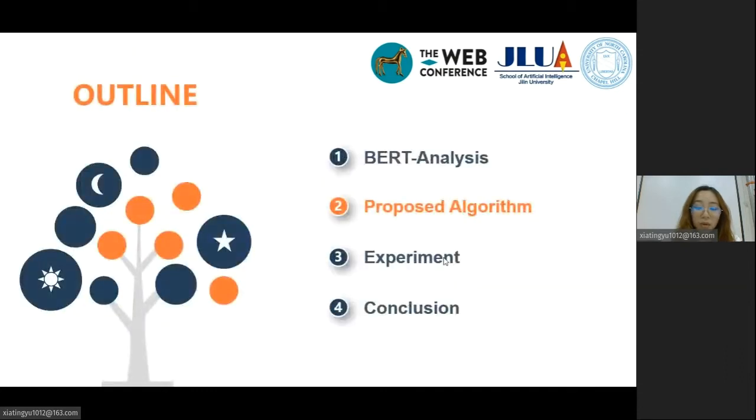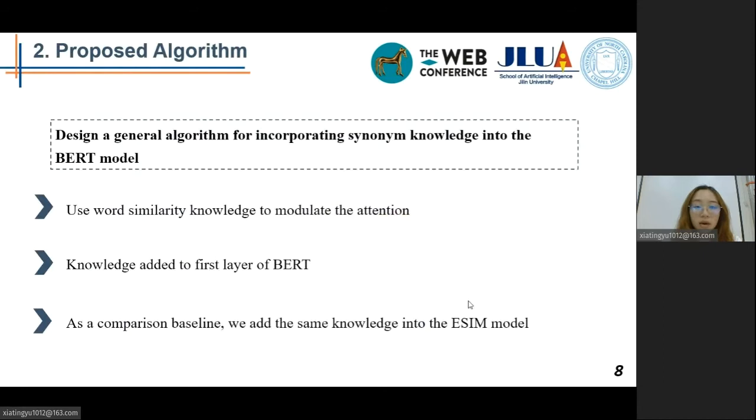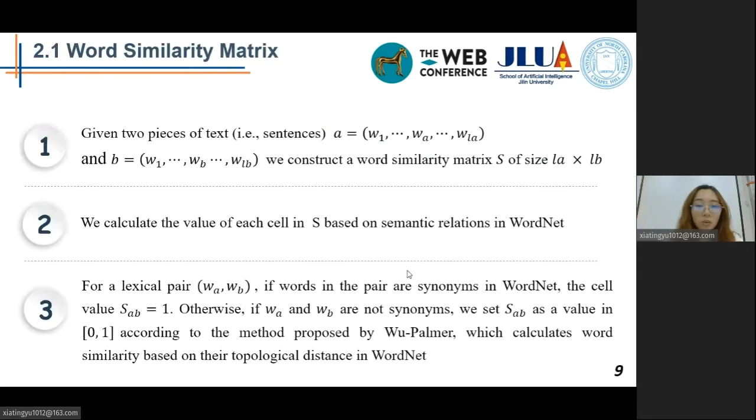In the next part, I will introduce our proposed algorithm. We designed a general algorithm for incorporating synonym knowledge into the BERT model. According to the findings in the BERT analysis section, the synonym knowledge should be added to lower layers of BERT. We decided to use word similarity knowledge to modulate the attention at the first layer of BERT. As a comparison baseline, we add the same knowledge into the ESIM model. First, before introducing our proposed method, I want to introduce the construction of our similarity matrix, which is a crucial part of our method.